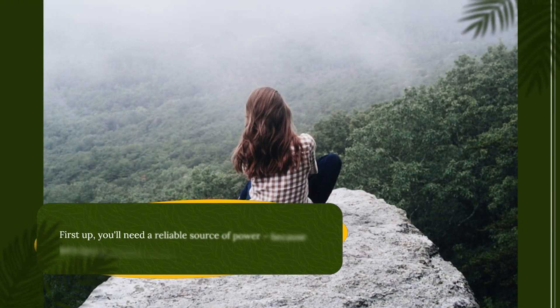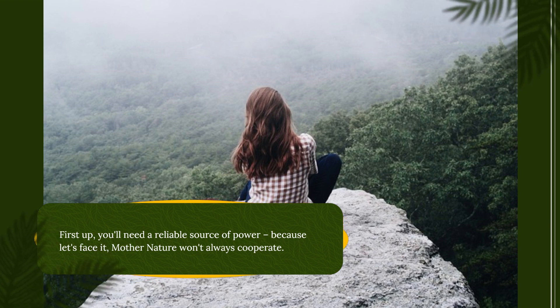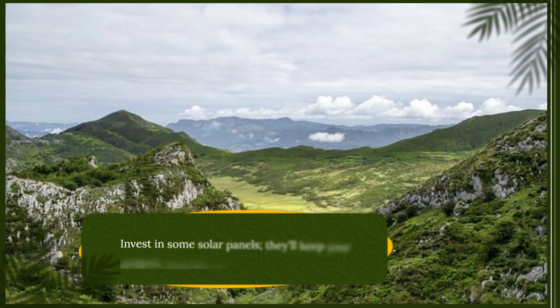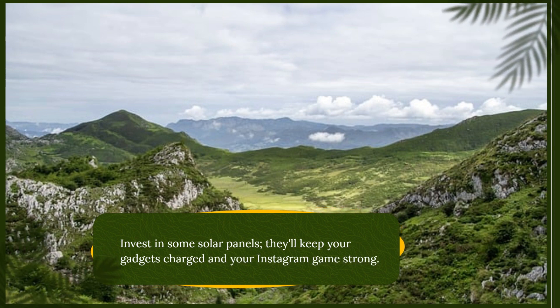First up, you'll need a reliable source of power, because let's face it, Mother Nature won't always cooperate. Invest in some solar panels — you'll keep your gadgets charged and your Instagram game strong.